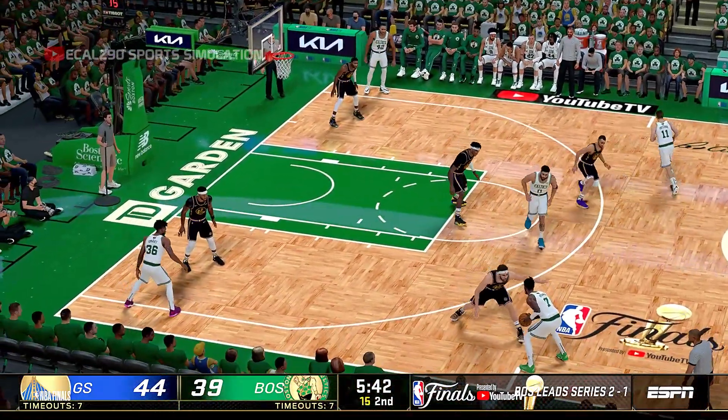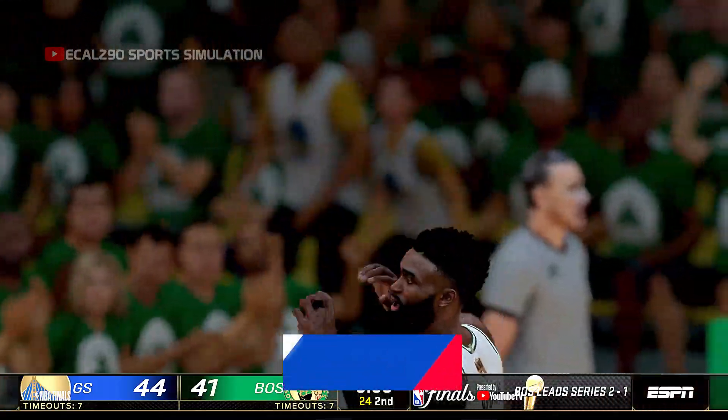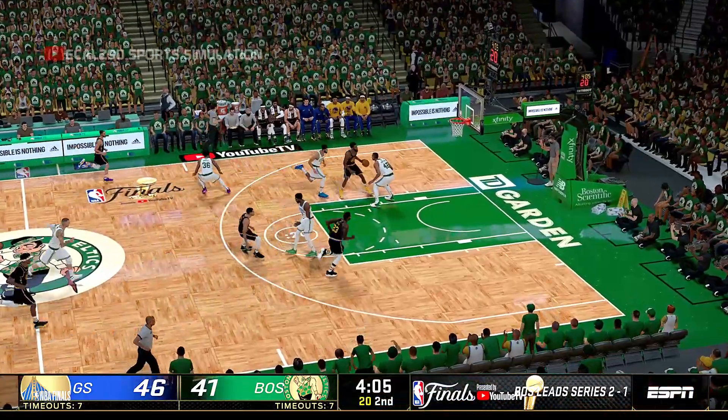Outside, Brown — and Brown with the stuff. Now that's how you capitalize on a screen. Good positioning too. He's got four rebounds now.